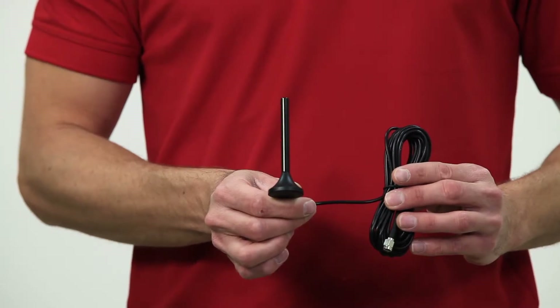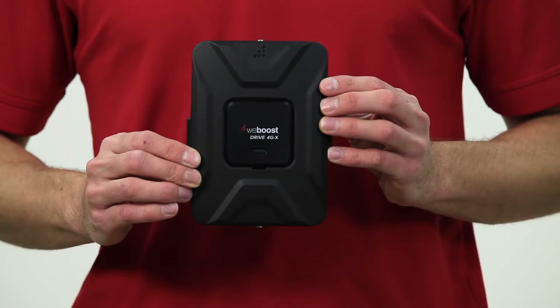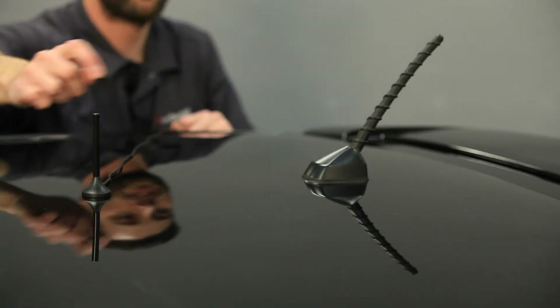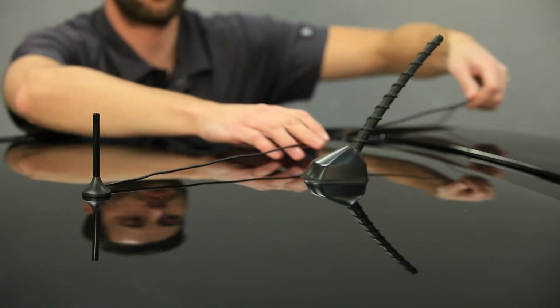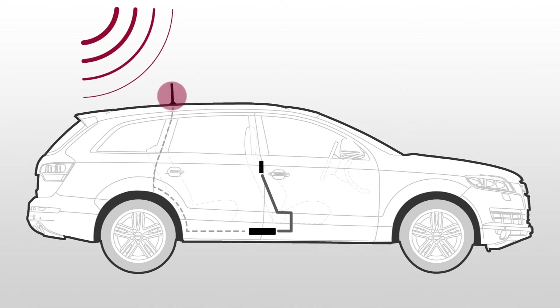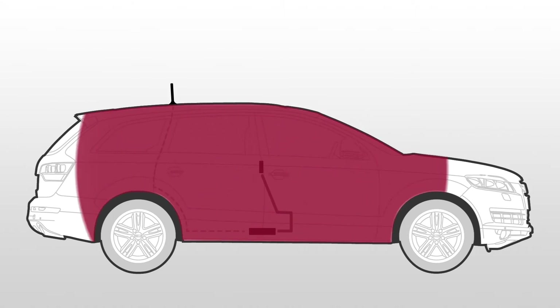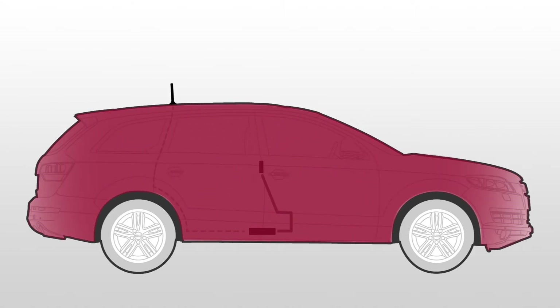The Drive 4GX comes with an outside antenna, a signal booster, and an inside antenna. The outside antenna is a strong magnetic antenna which you place on the roof of your vehicle. The outside antenna captures the weak cell signal outside of your vehicle which it sends to the booster. The booster amplifies the cell signal and sends that to the inside antenna. The inside antenna then broadcasts that stronger cell signal throughout your vehicle.